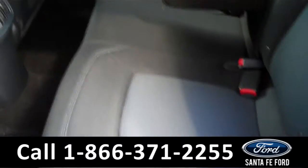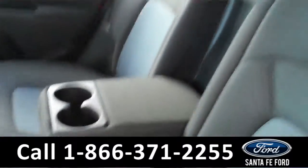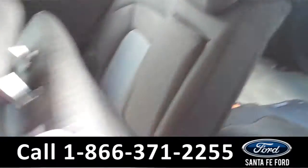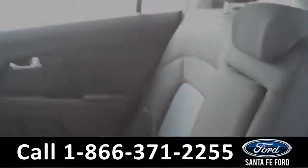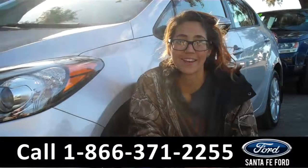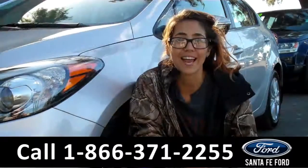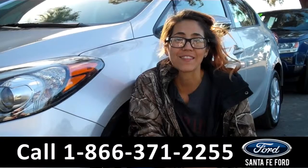Now we're going to take a minute to look at the additional seating. This vehicle does seat 5 and also the second row does fold down. That was our 2014 Kia Forte. For more information visit us online at SantafeFord.com or call the number below. My name is Corinne and thanks for watching. Thank you.